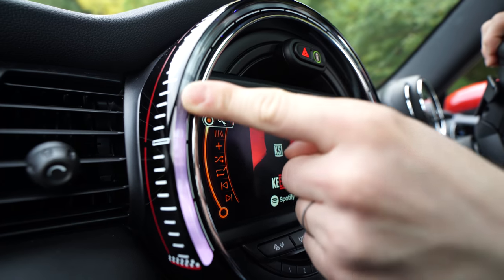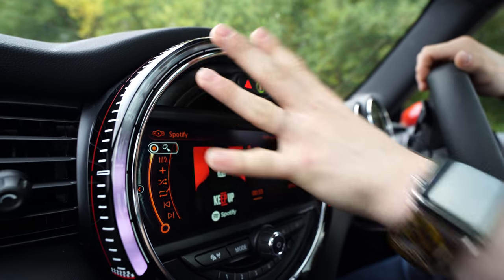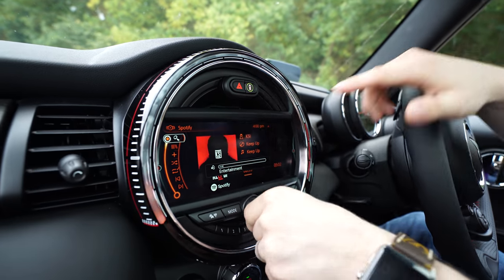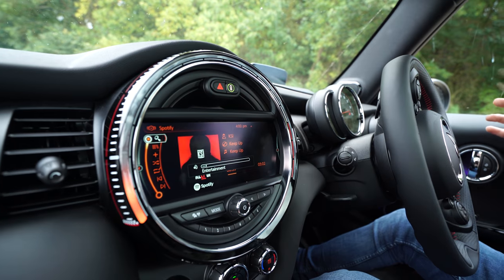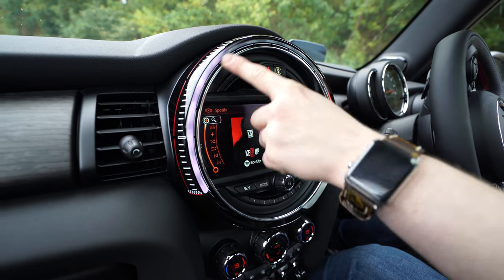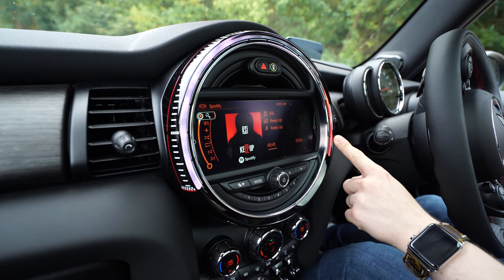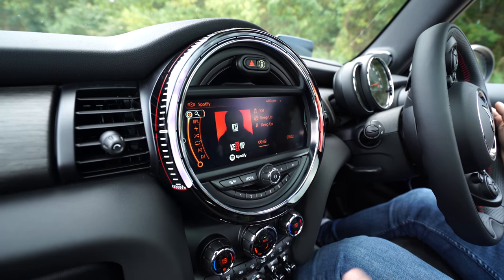The next and possibly last thing to talk about is this ring here. You can set it to whatever you want. If I turn up the volume, it acts as the volume going up or down, and also if I rev the car, it's going to act as a rev meter. As you can see, we're getting into red revs — really, really cool.